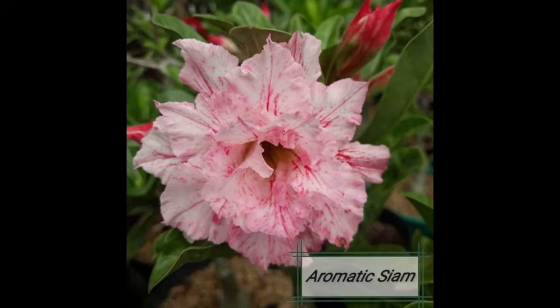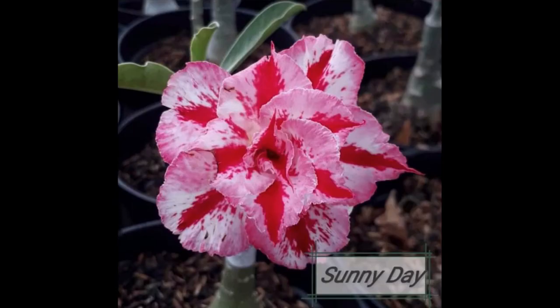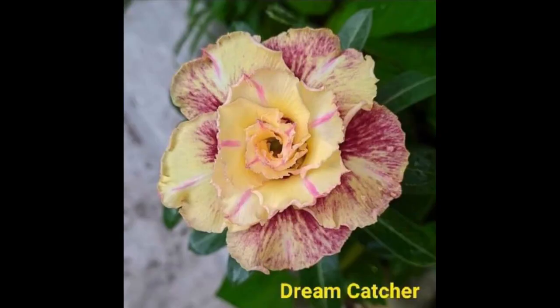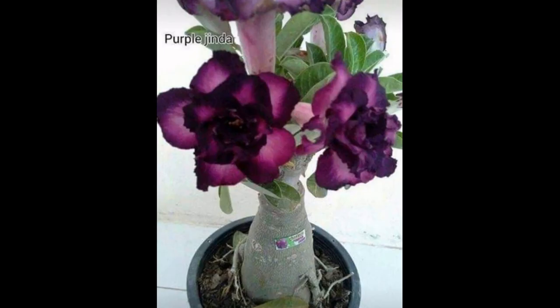Can adenium grow in water? For best results put the adenium on a south-facing or west-facing wall. Spray the growing medium with water every other day. Adeniums do not require a lot of water, but the seeds should stay moist while germinating — use a spray bottle to saturate the surface of the potting mixture, being careful not to overwater.